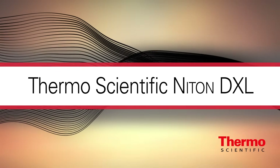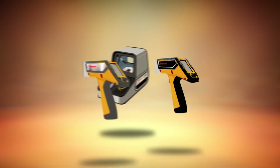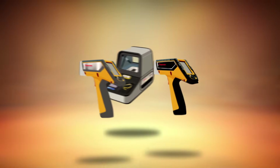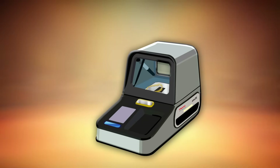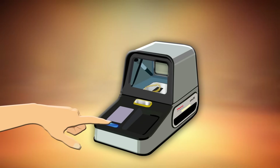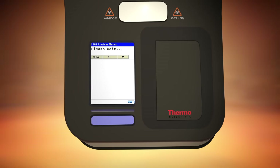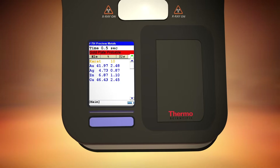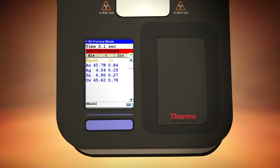The Niton DXL, designed specifically for countertop use, joins our handheld Thermo Scientific Niton XL2 series analyzers to bring you fast, reliable precious metal analysis. In a simple single step process, you get the simultaneous and non-destructive analysis of all precious metals and common alloying elements in seconds.